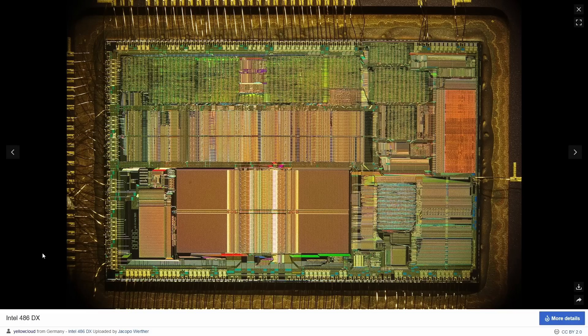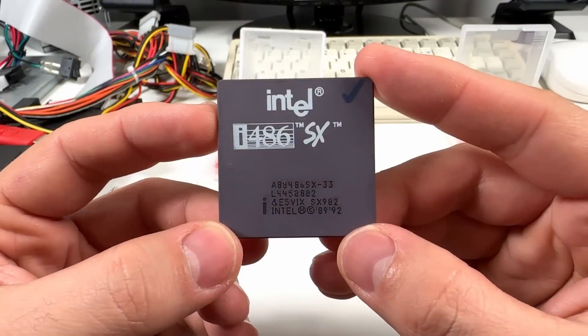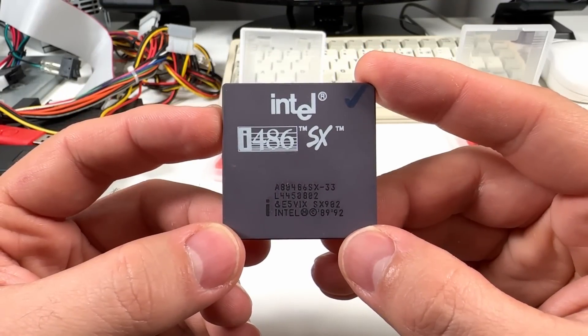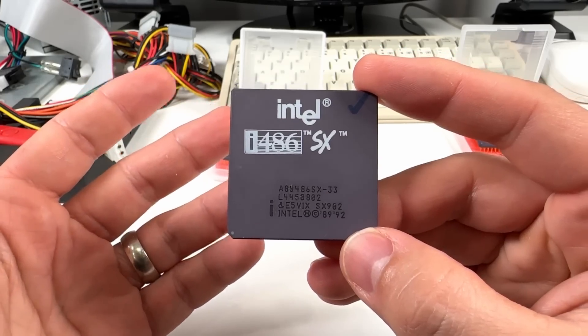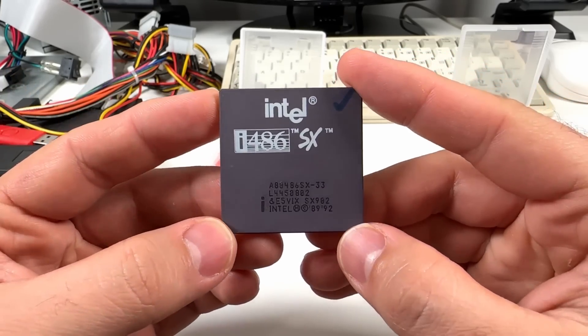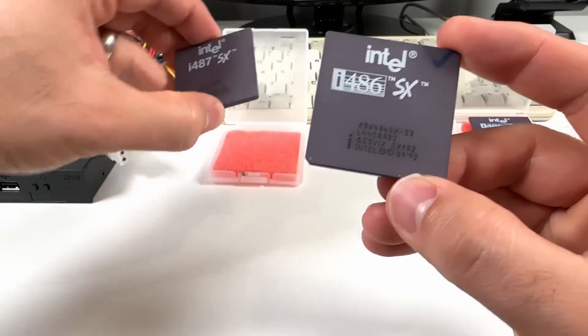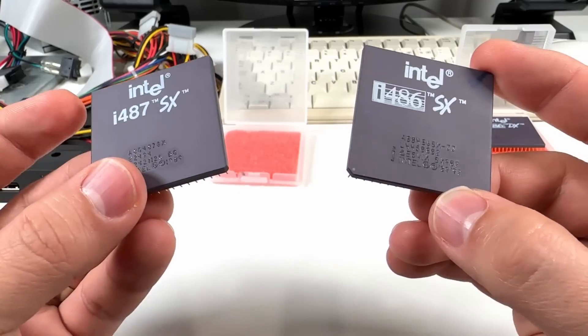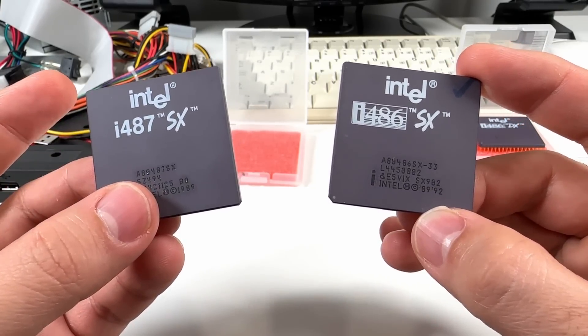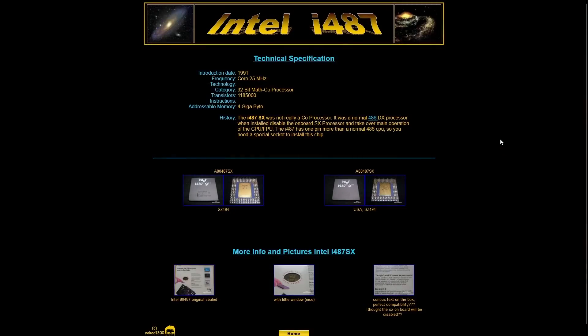But this on-die FPU was found only in the 486DX series. The more budget-oriented 486SX that came out in 1991 still had many of the great 486 features like on-die L1 cache, but it lacked an FPU. So the i487 must obviously be an updated FPU that's designed to work with 486SX chips, isn't it? Well... kind of. Not really.